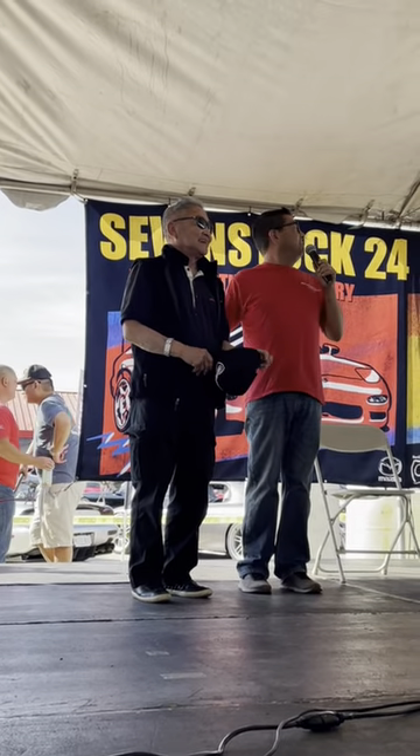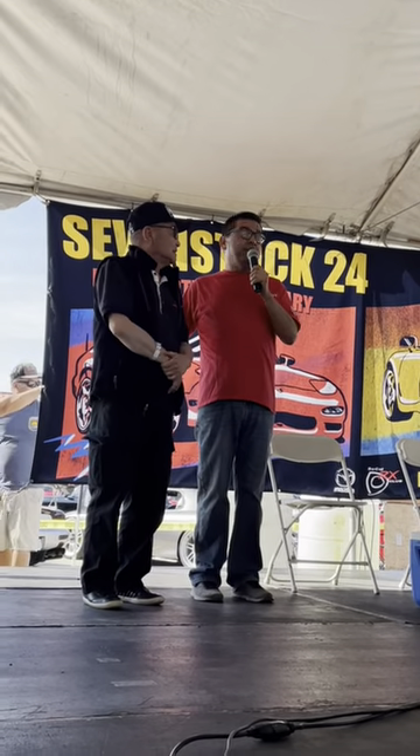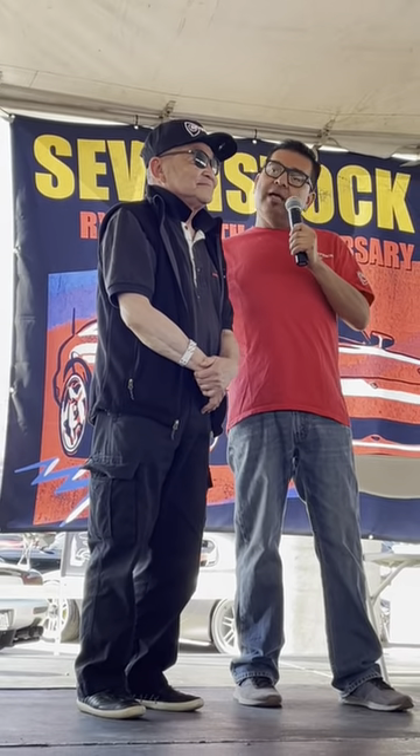This is 7th Stock — this is what we're talking about here. He'll be available to sign cars after this. I'm going to give Tom just a few minutes to express himself. He's been to a 7th Stock before, but this is one of the first times he's come down as a rotor head himself, wanting to be exposed to you guys. But this guy right here is responsible for that beautiful design on the FD. Give him a round of applause, and we're going to let Tom say a few words.